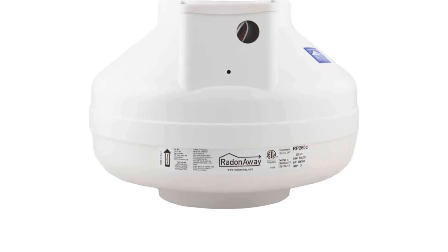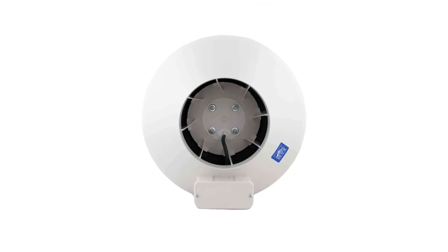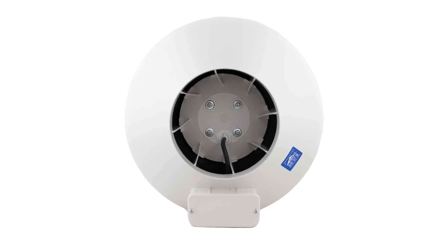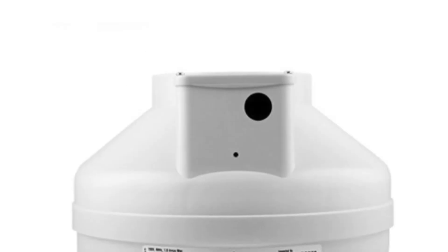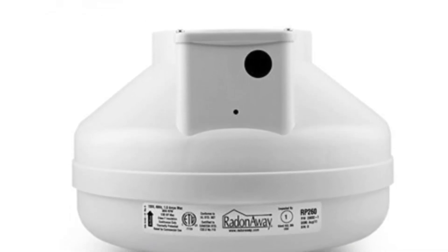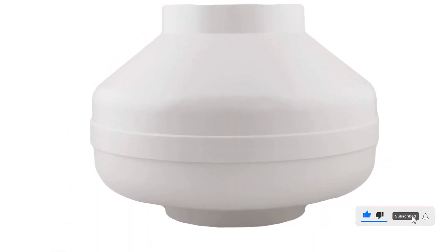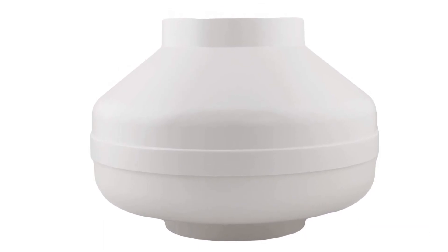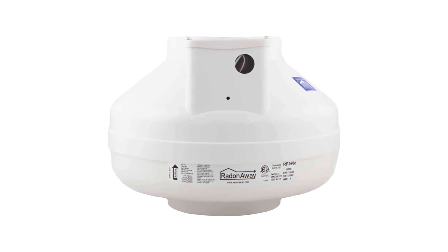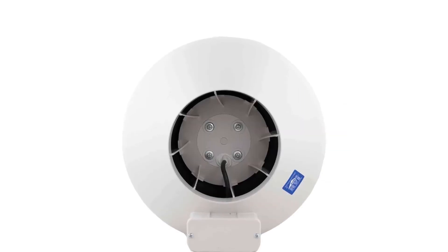The RadonAway 230321 RP260 radon mitigation fan is the perfect solution to reducing radon levels in your home. This six-inch fan is designed to easily and effectively reduce radon levels. It is equipped with a permanently lubricated motor designed to provide years of reliable service. It is also designed to be quiet and energy efficient, helping to keep your energy bills low and your home peaceful. This fan can be installed in a variety of configurations and is designed to meet all applicable codes and requirements.